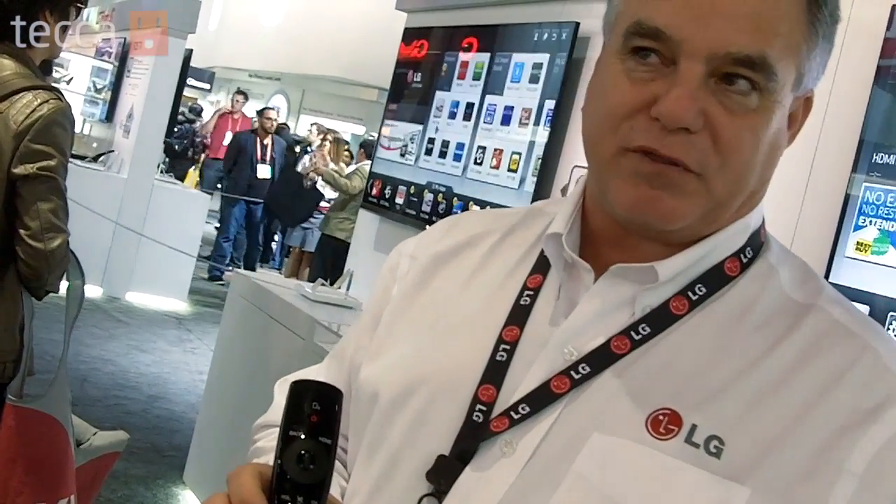Trying to make it user friendly, simple, and get to where I need to be fast. This will be the only remote shipping with our smart televisions this year.